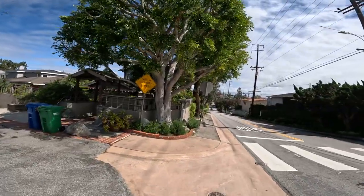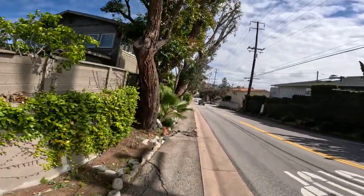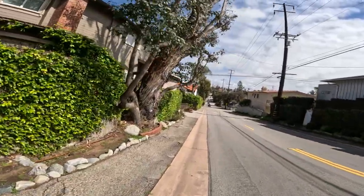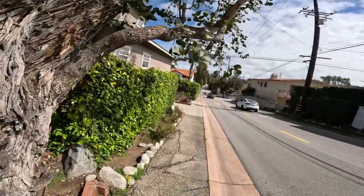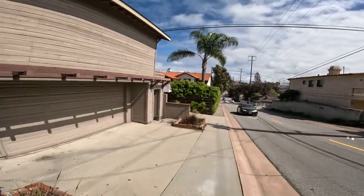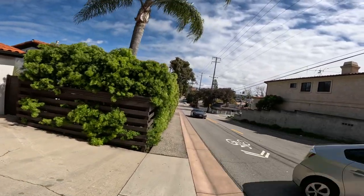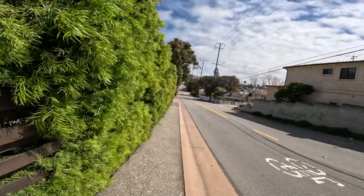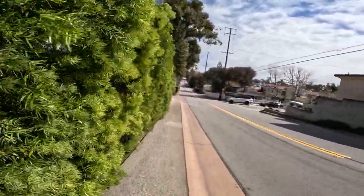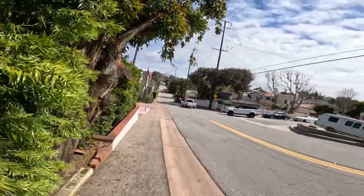I'm already at 0.6 miles again. By the time we get back it'll definitely be a mile. A lot of people on this street. It's an open house — I'm going to go take a look at that. I'll take a look at the outside, see if I'm going to go inside. Probably not.